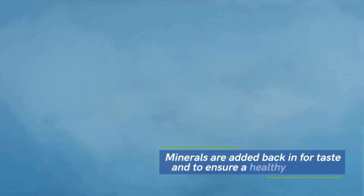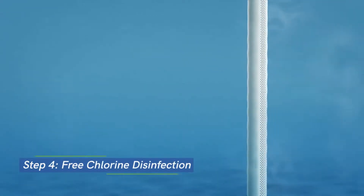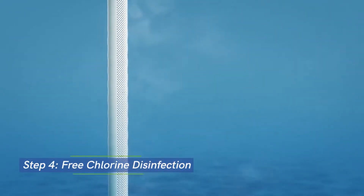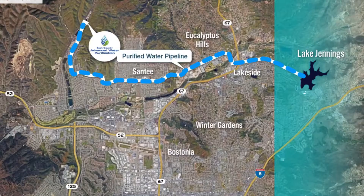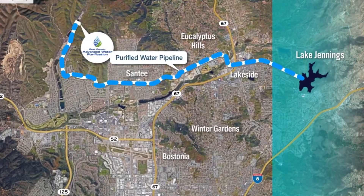The water is now so pure that minerals are added back in for taste and to ensure a proper and healthy pH level. The next step is free chlorine disinfection, where chlorine is mixed with the purified water to ensure the water meets high state and federal drinking water standards.